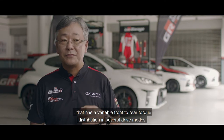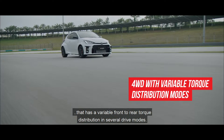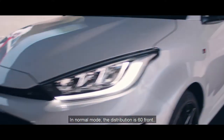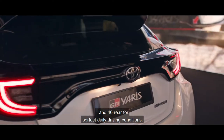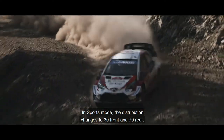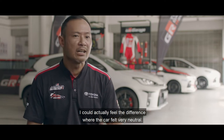The GR Yaris is a full-time 4-wheel drive vehicle that has variable front-to-rear torque distribution in several drive modes. It also has a mechanical handbrake — we want you to do handbrake turns. In normal mode, the distribution is 60% front and 40% rear for perfect daily driving conditions. And this is where the fun begins. In sport mode, the distribution changes to 30% front and 70% rear. I could actually feel the difference when the car felt very neutral, allowing me to drive it sideways if I wanted to.